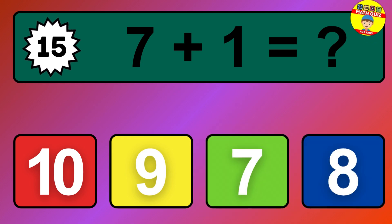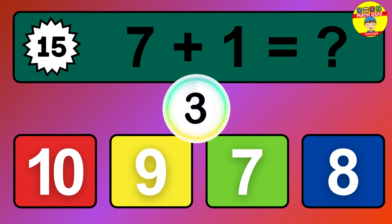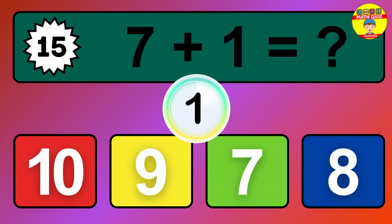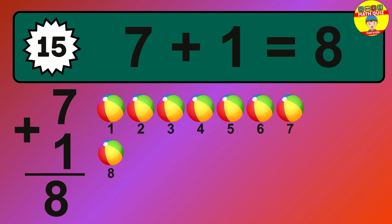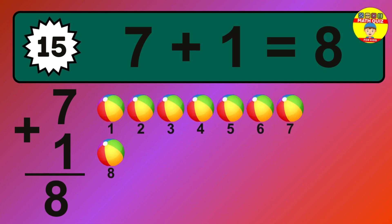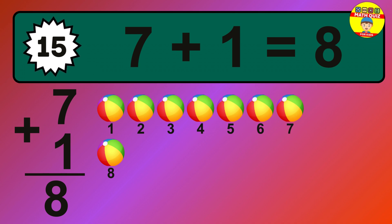Question 15. 7 plus 1 equals what? The answer is 7 plus 1 is 8. Let's count it: 1, 2, 3, 4, 5, 6, 7, 8.